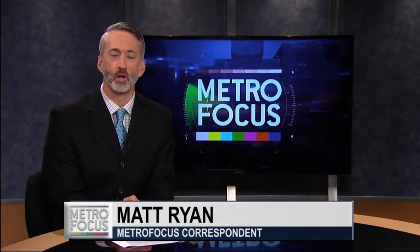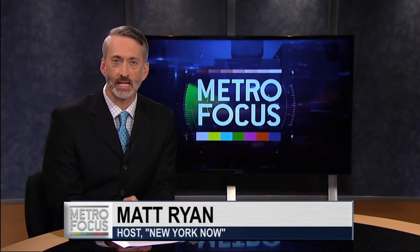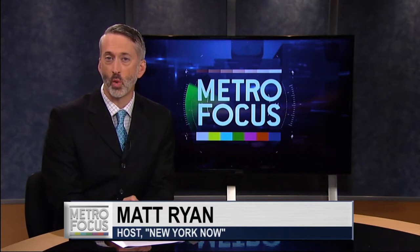Hi, I'm Matt Ryan in Albany. In July, the state highlighted the need for invasive species awareness with a week full of programs ranging from lectures to hikes along affected areas. We went along with the Upper Saranac Foundation in search of two examples that have created a nuisance, particularly in the North Country.